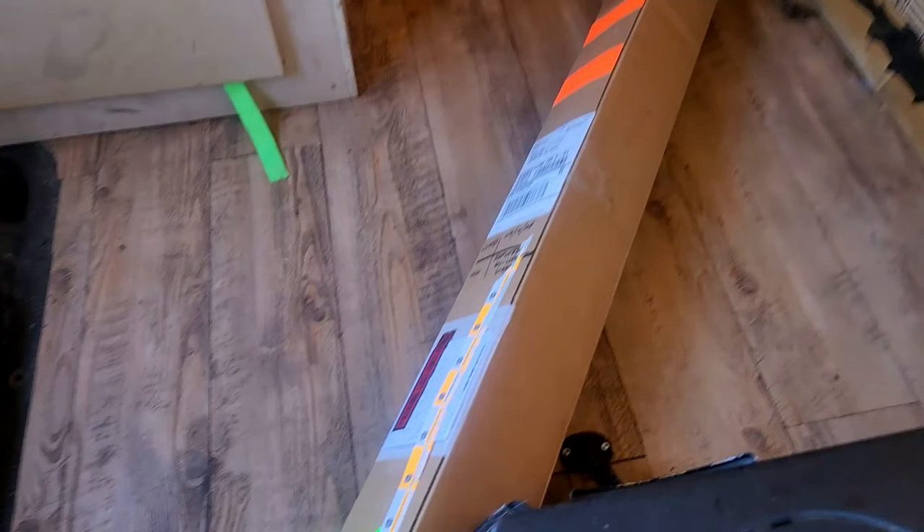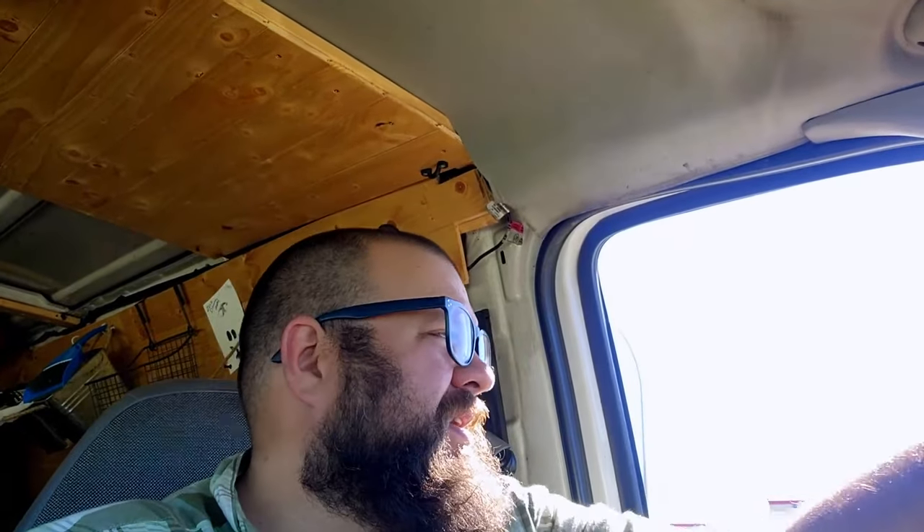Alright guys, there we go — we've got the struts. I want to give a big shout out to Samantha at UPS at the warehouse. People aren't supposed to be able to go to the warehouse to grab their stuff, but I might have made a big enough fuss. Shout out also to Nolan at LST, my gas strut provider. There was no way I was going to let them put that back on a truck and attempt to deliver it.